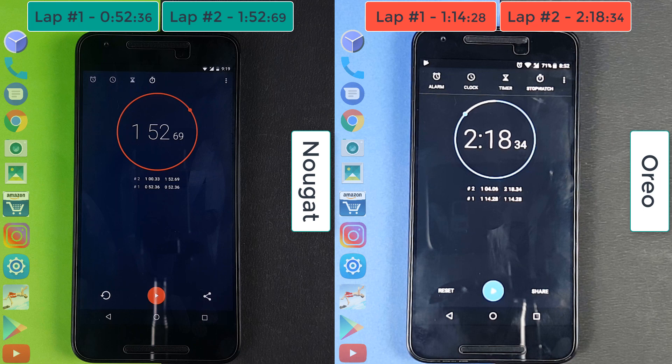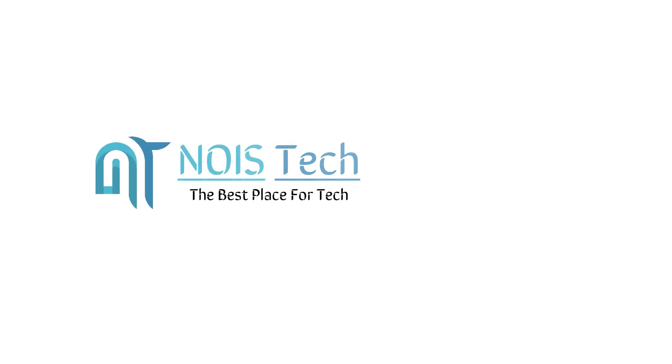So we see that Nougat is faster than Oreo, at least on the Nexus 5X. The Nexus 5X, being an older device, has seen some performance degradation after being updated to Oreo — but we could be getting stability updates for Oreo in the future as well. Guys, do show your support by hitting the like button and subscribing to our channel. With that being said, my name is Kev, you are watching Noise Tech, and we are signing out.